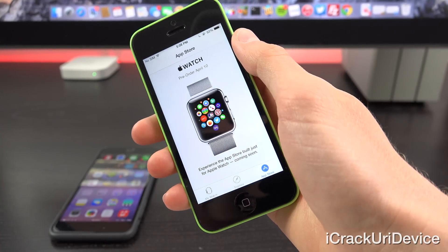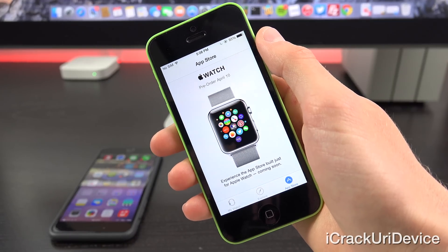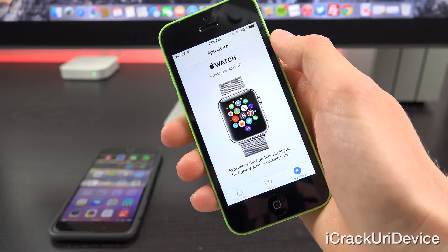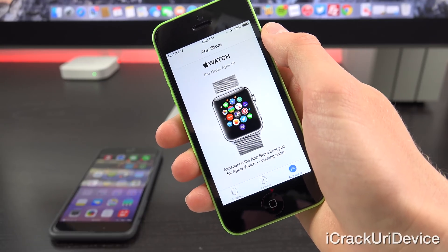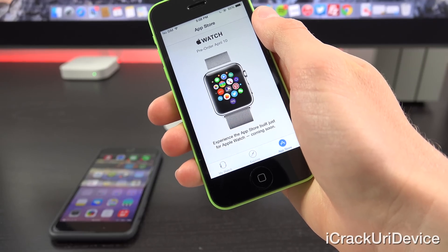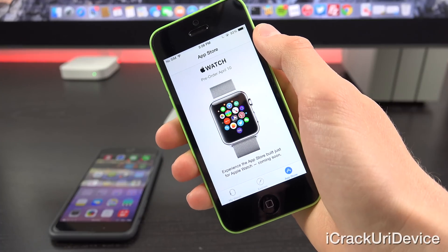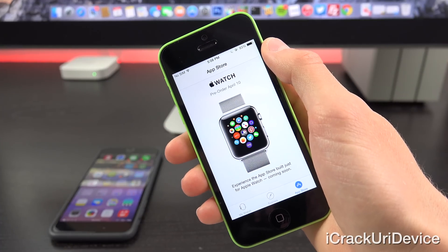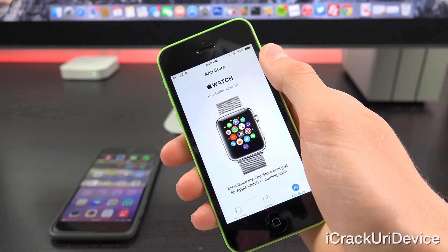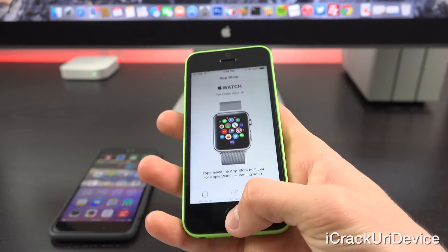The same thing goes for the App Store — this will definitely change once the Apple Watch is released. When I first opened this app, at the top it simply says 'Apple Watch preorder April 10,' and down below it says 'Experience the App Store built just for Apple Watch — coming soon.' The Apple Watch will be released on the 24th, and preorders start on April 10.